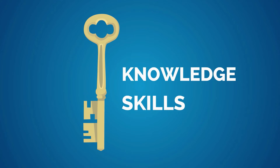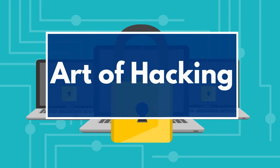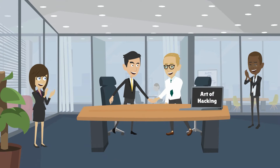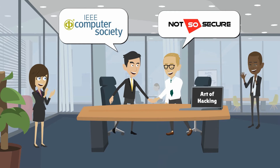Knowledge and skills are the best allies in combating cyber threats. To meet the challenges of the future, the IEEE Computer Society is now introducing The Art of Hacking as the first courses in its global cybersecurity education series. The Art of Hacking was developed through an international education collaboration between IEEE CS and NotSoSecure, one of the world's leading global security firms.